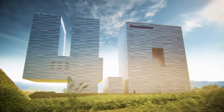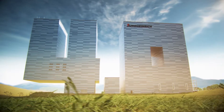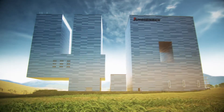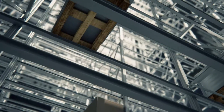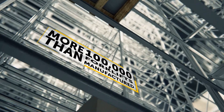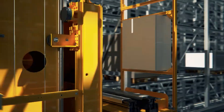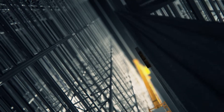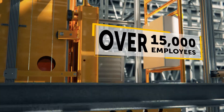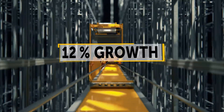Industry 4.0. At Jungheinrich, it is already our day-to-day reality. The figures speak for themselves. But what is behind Industry 4.0? And how can we ensure that we always remain a step ahead of the competition? By focusing on intra-logistics.